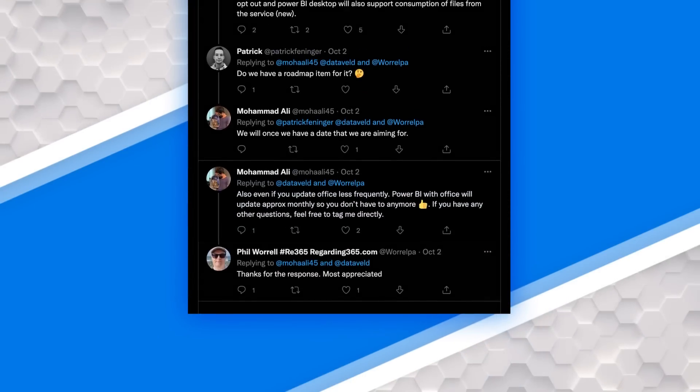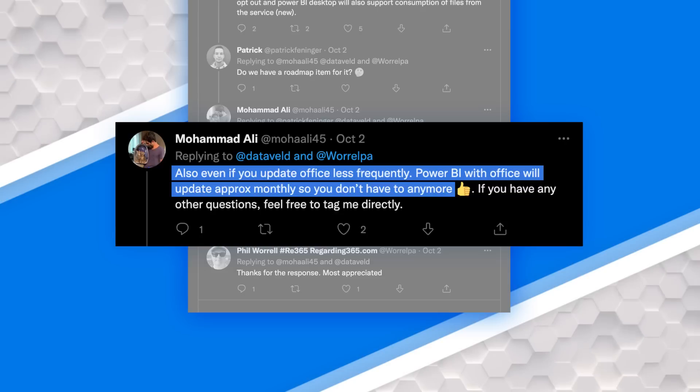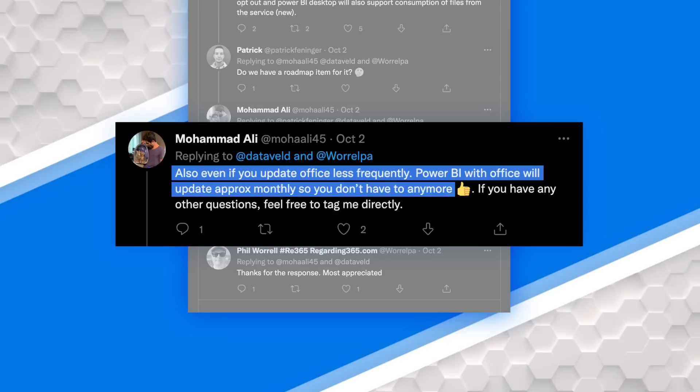Mo also commented in a separate tweet that even if you have a slower deployment of Office, Power BI Desktop will still update monthly. So from an actual deployment perspective for Power BI Desktop, it helps keep it updated and managed. That struggle is real — there's a lot of overhead with packaging it, getting it approved, testing it, and that results in a lag. Organizations may be a couple of months behind on Power BI Desktop, or choose to do it quarterly because of that overhead. I know of a few large enterprise customers that are going to be very thankful for this update.